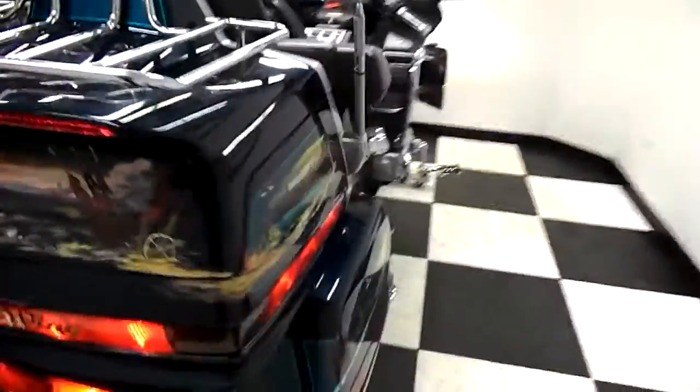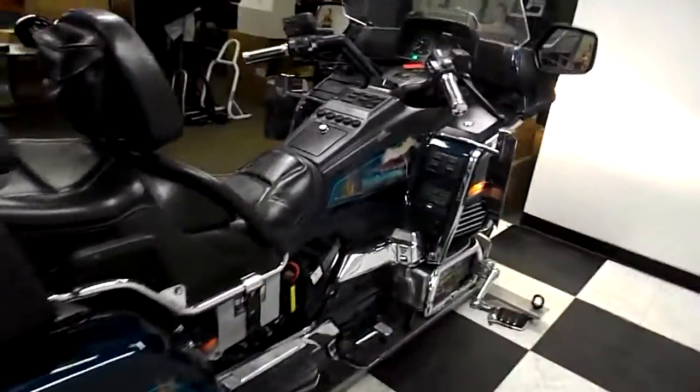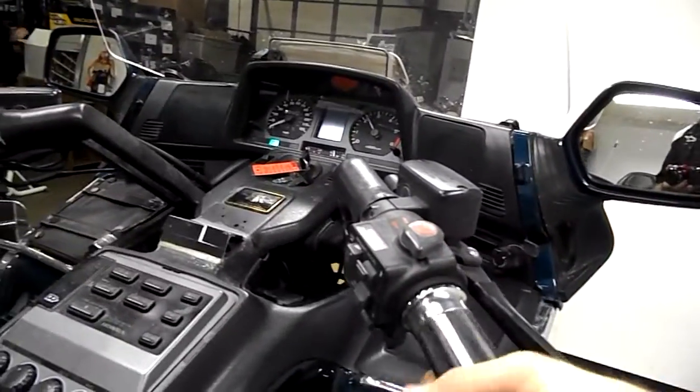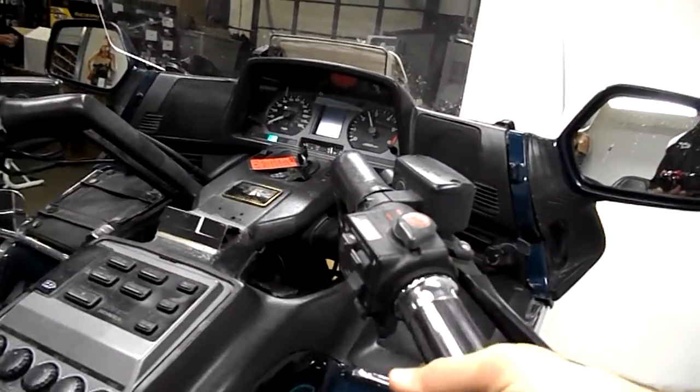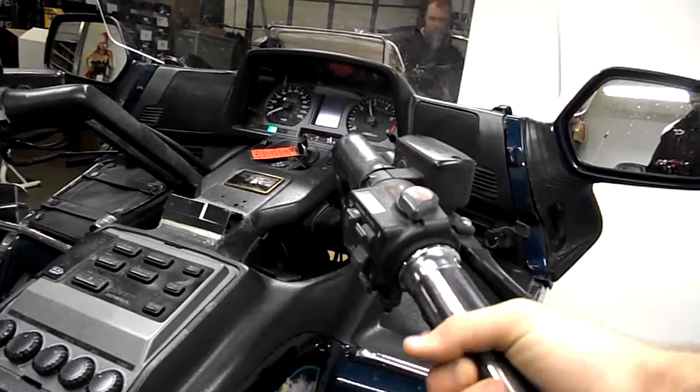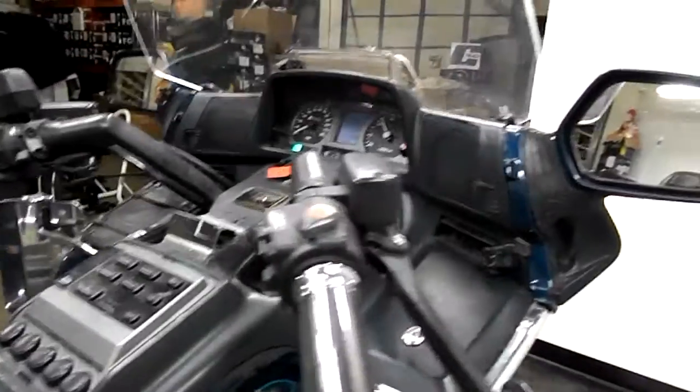It is carbureted — it's a 94 so that's to be expected. Really nice sounding bike.